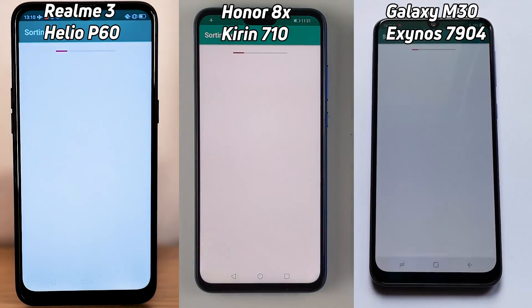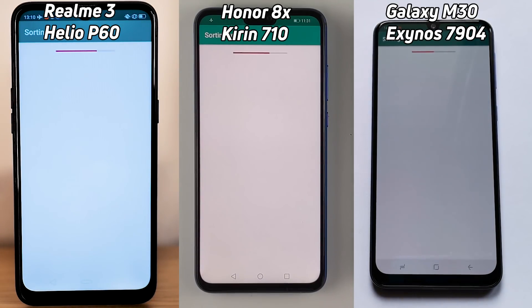And we're off. We have the Realme 3 on the left-hand side, the Honor 8X in the middle, and the Samsung Galaxy M30 on the right-hand side.